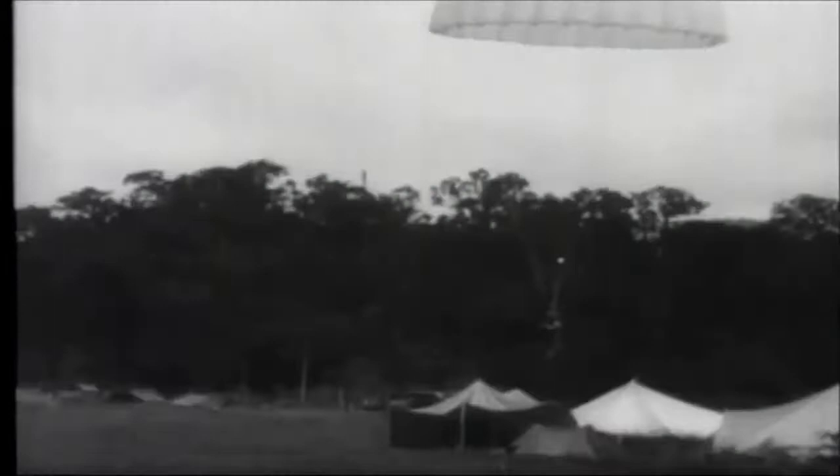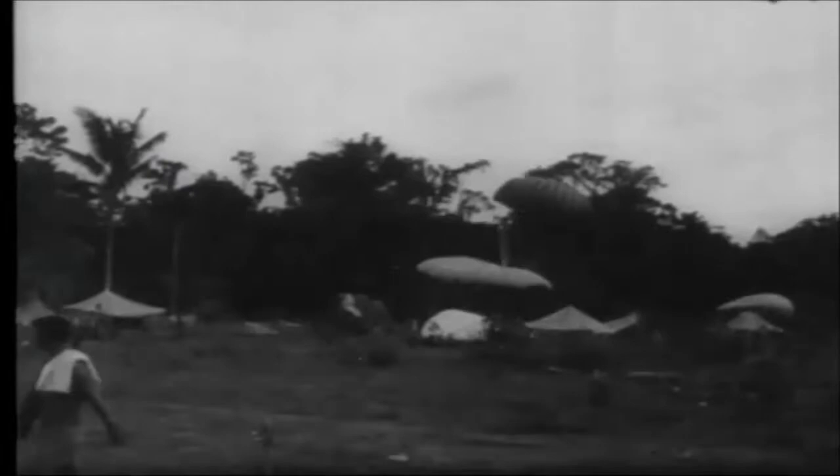Skilled surgeons, surgical assistants, delicate instruments, anesthetics, medicine, and plasma are dropped in to help units which have fought through the jungle beyond the reach of overland supply.